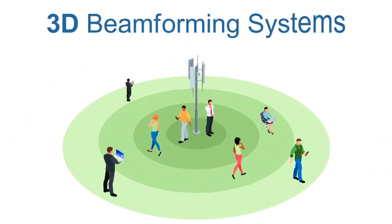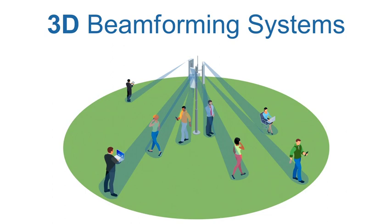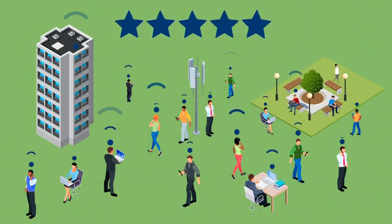3D beamforming systems have multiple active antenna elements, generating many horizontal and vertical beams. This allows 5G networks to deliver better signal quality to many users and poorly served areas, greatly increasing the network capacity and user experience for everyone.